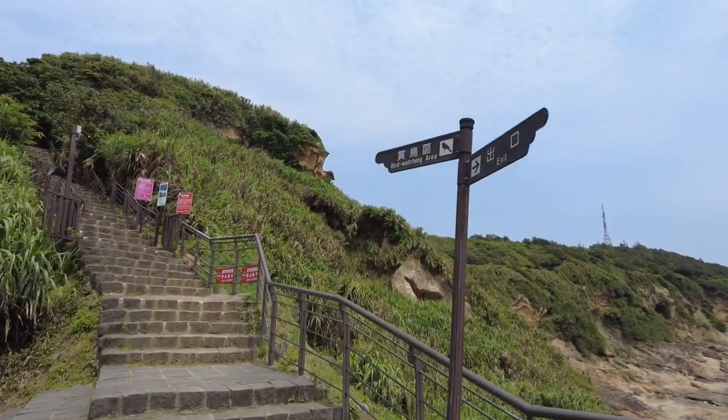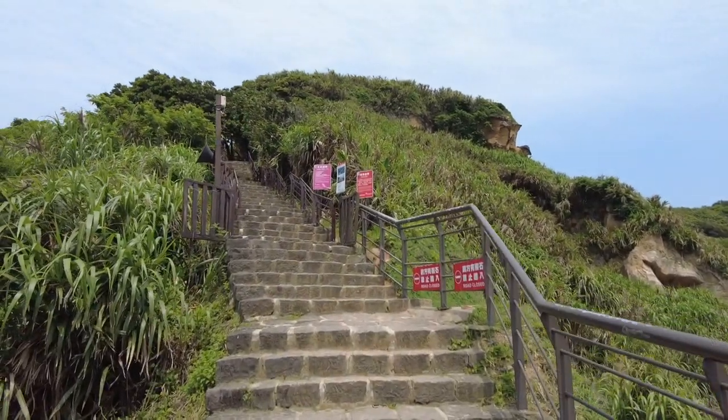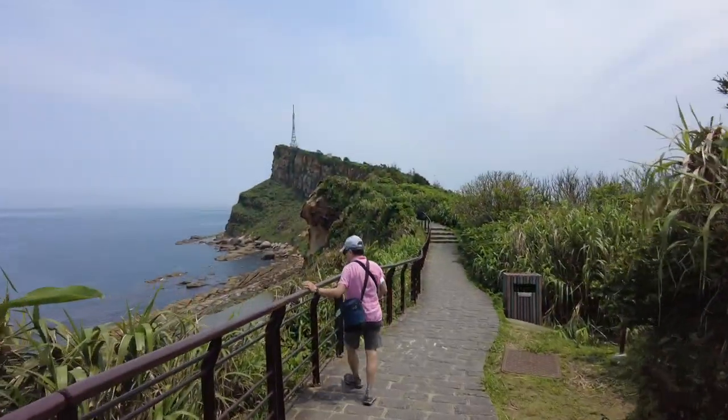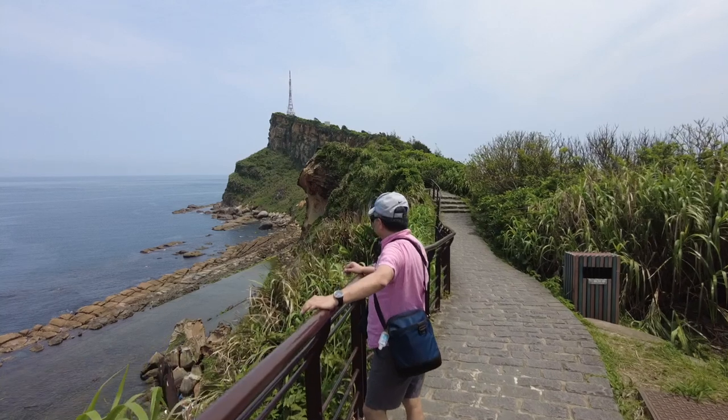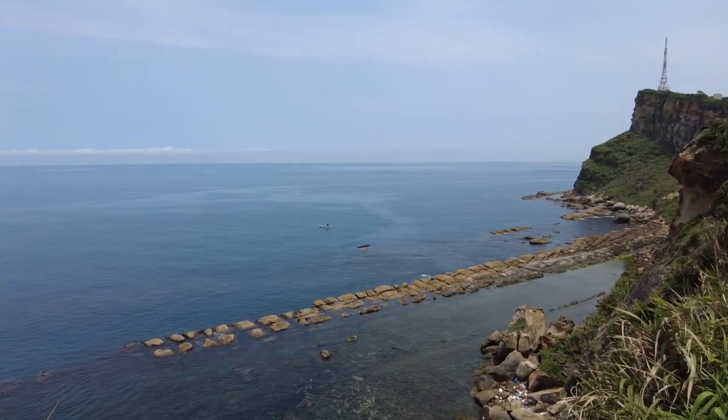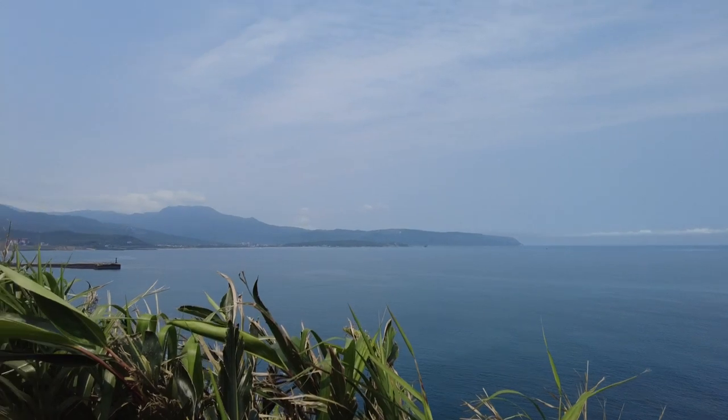There's a bird watching area here up these tall flight of stairs. Not many people on this trail because the main attraction is the Queen's Head, but the scenery here is very, very beautiful — it walks you along the coast. There are people fishing down there. Besides us, there's just another couple on this trail, but that's basically it. So if you come to Queen's Head, I suggest doing this trail — it's not that long and you've got this view all to yourselves.